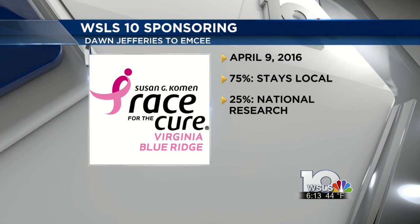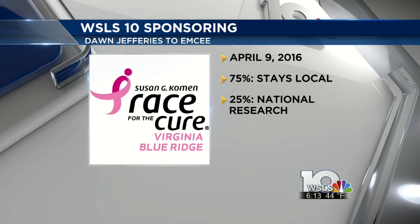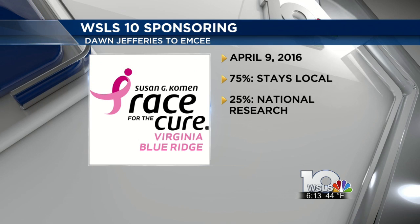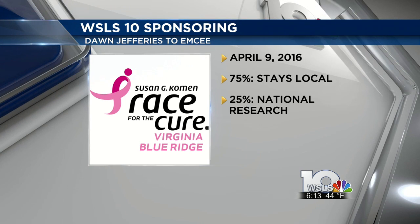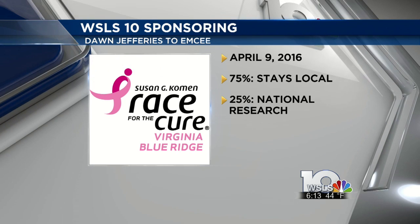Susan G. Komen's Race for the Cure is coming up on April 9th. WSLS 10 is a proud sponsor of the event, with Don Jeffries serving as emcee. 75% of the money raised during the event stays in southwest Virginia for breast cancer screenings, education, and treatment. 25% goes to national research.